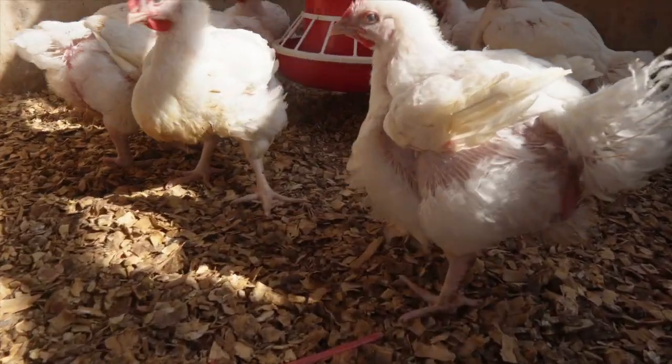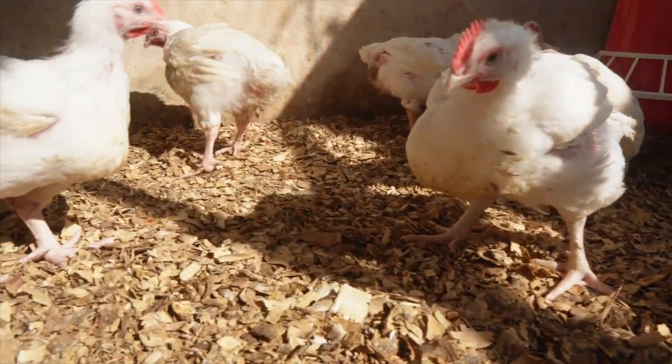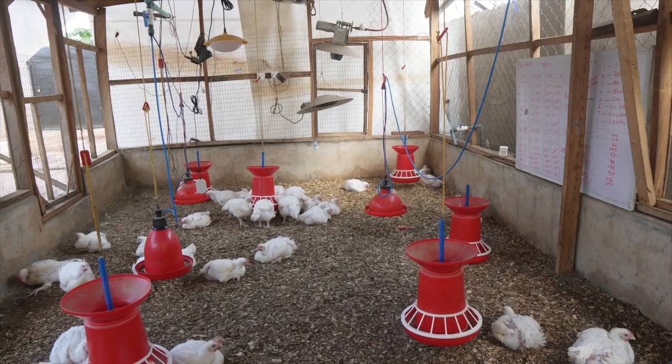In this video I'm going to be sharing with you why broilers die after four weeks and how you can stop that from happening on your farm. These broilers you're seeing here were actually five weeks at that point.